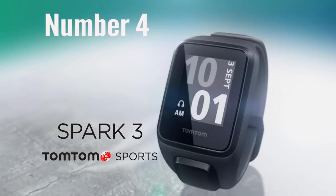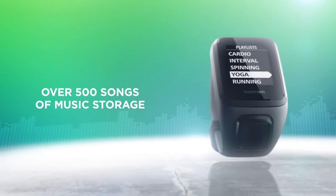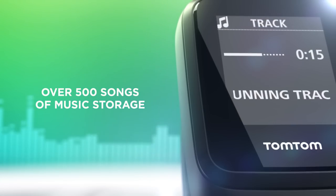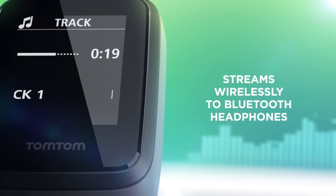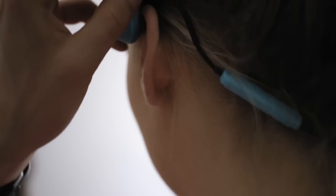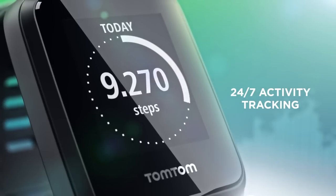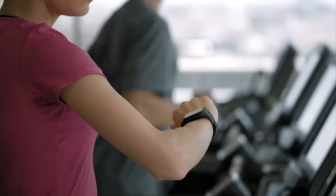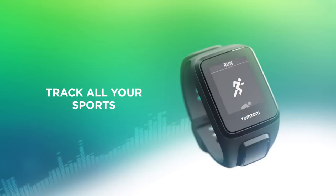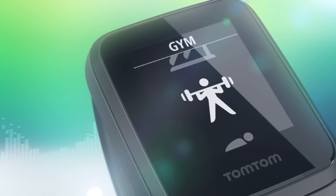Number four on the list is the TomTom Spark 3 Cardio Plus Music. The company stands out from the competition basically with the internal device storage for carrying music with you while working out, so no need for a smartphone. You can just pair a Bluetooth headset with the watch and enjoy. The Spark 3 Cardio is a GPS watch, a heart rate monitor, an activity and sleep tracker.